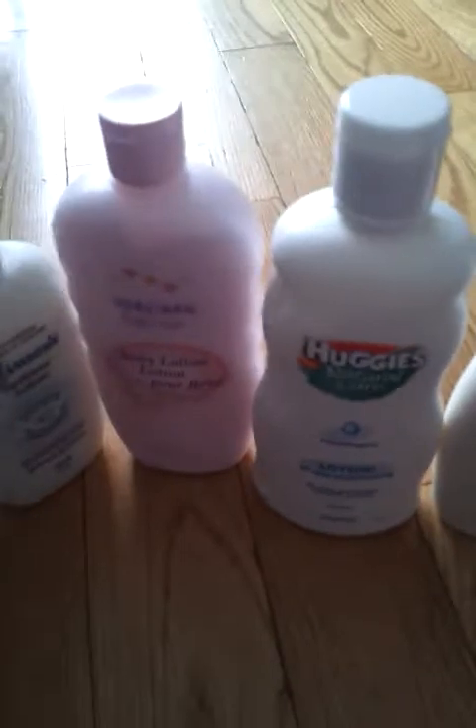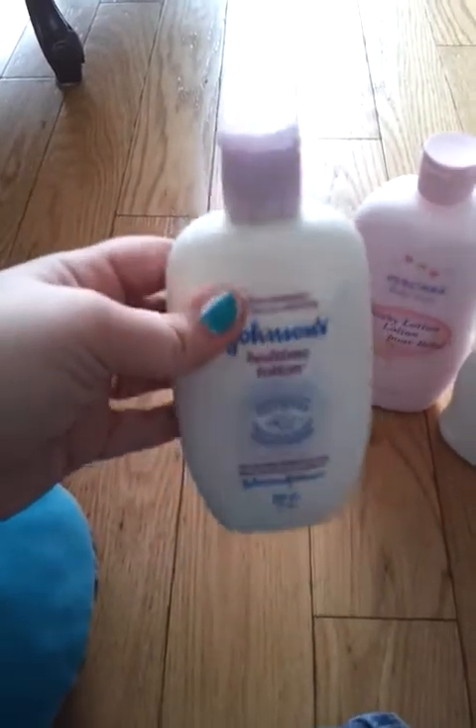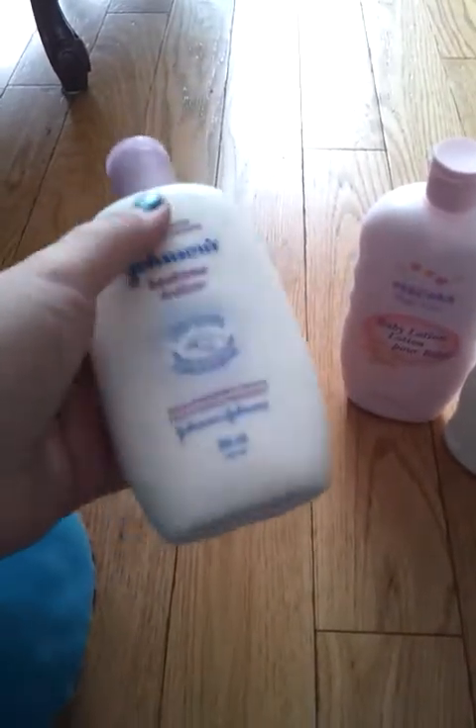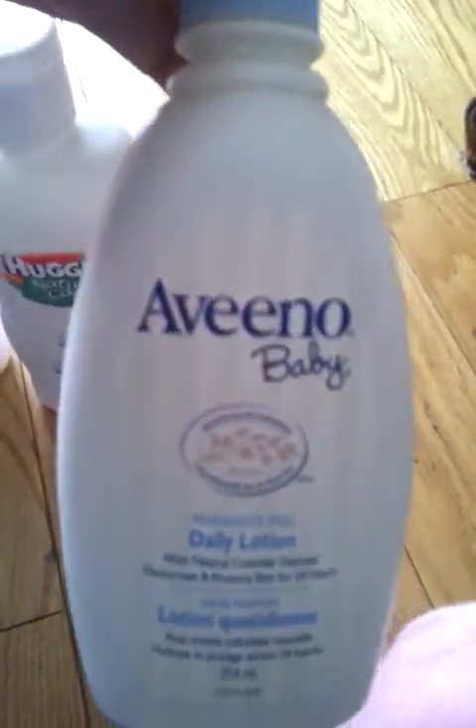This is a small video on how I choose a good baby lotion. I have four different brands here: Johnson's bedtime lotion — and all Johnson's lotions are consistently the same, just different fragrances — Picara baby care, which was given to me by a friend so I'm not sure where to get it, Huggies lotion, and Aveeno baby.